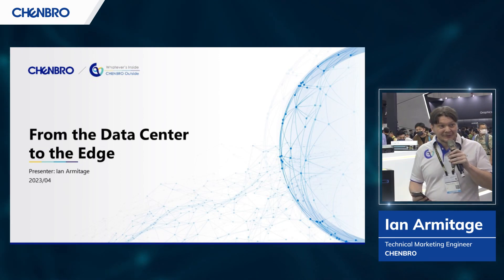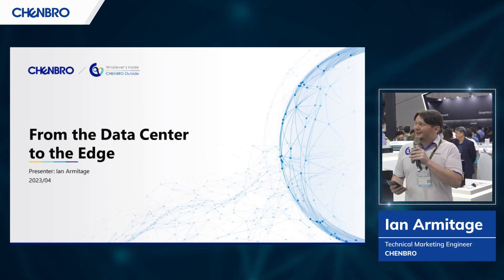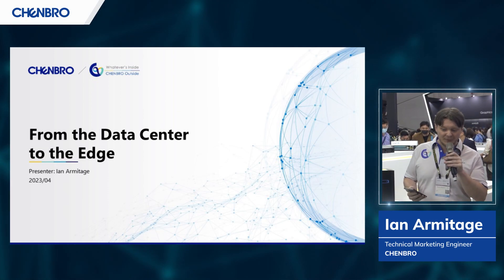I hope you'll apologize — I'm still a little jet-lagged, so I'm going to be referring to my notes, but bear with me. Today we're going to be talking about the various different solutions that Chenbro can provide from the data center all the way to the edge and everything in between.